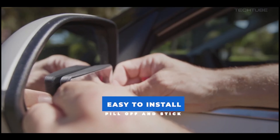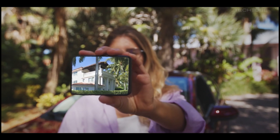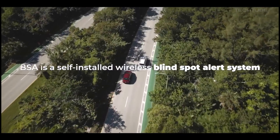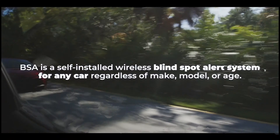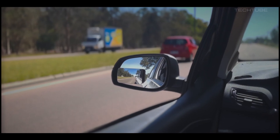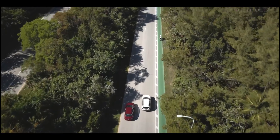BSA, or the first self-installed blind spot alert system, is a convenient and easy-to-use device that helps drivers detect vehicles in their blind spots while on the road. This system is designed to be self-installed, so you can easily add it to your vehicle without the need for professional help.